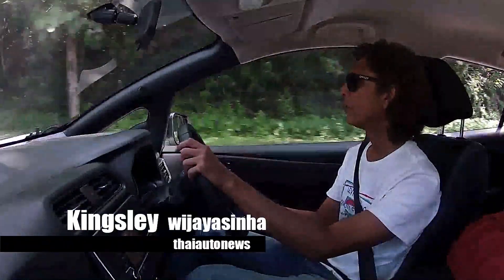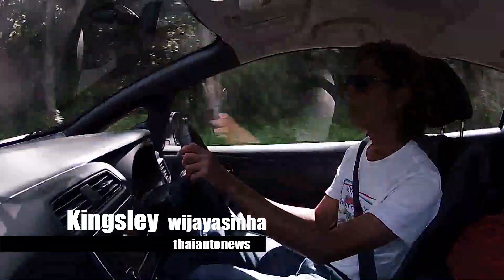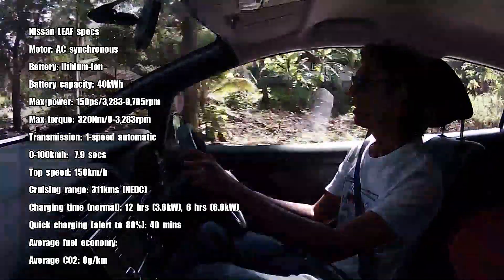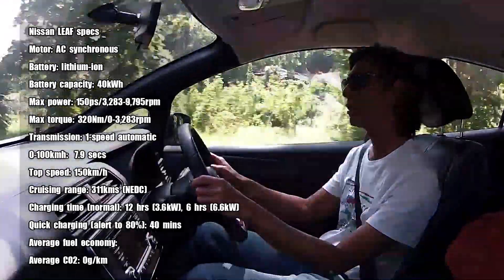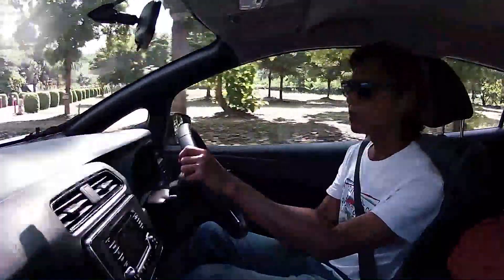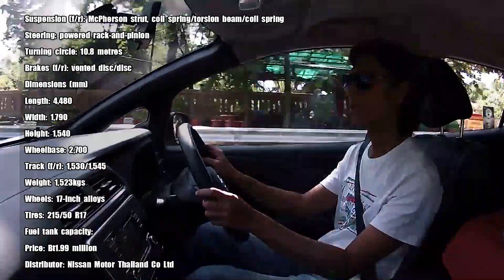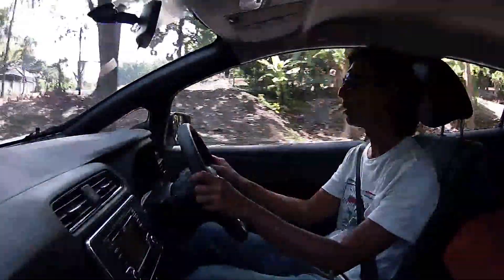I'm heading up to Doi Inthanon right now. We've got some traffic here, but the road is really nice and gives you a good feeling of how the Nissan Leaf drives. The first thing I feel about this car is, of course, the large amount of torque — 320 Nm of torque that comes from zero RPM thanks to the electric motor. We have 150 horsepower giving great relief and really good acceleration. EVs are well known for that, and we're going uphill now, so more torque the better — helps us go up quick.